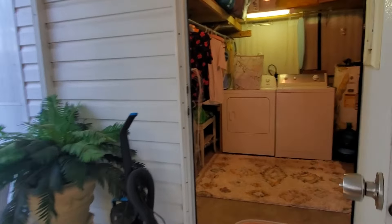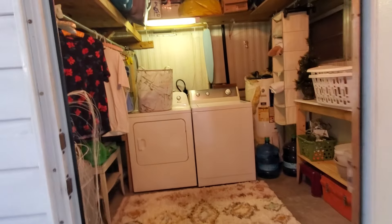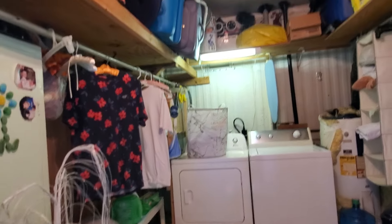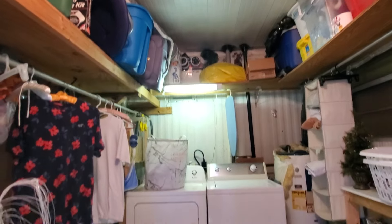Just to the right-hand side here off the screen porch is your laundry. Nice big area for laundry and storage, with some storage up above as well.